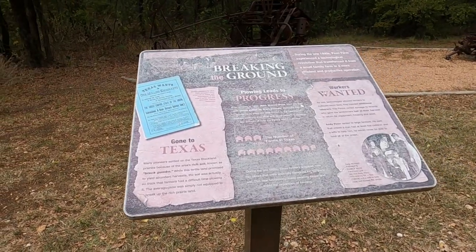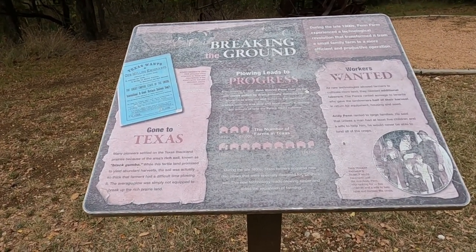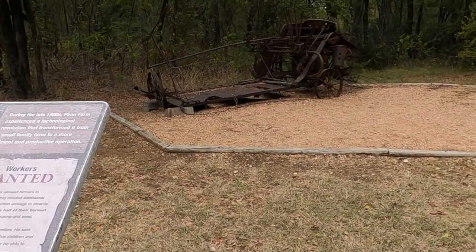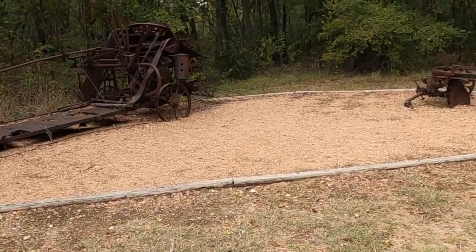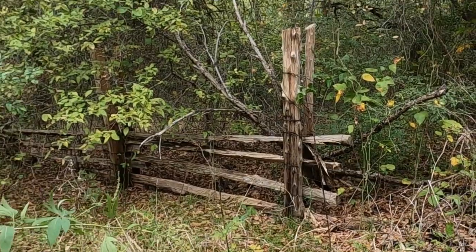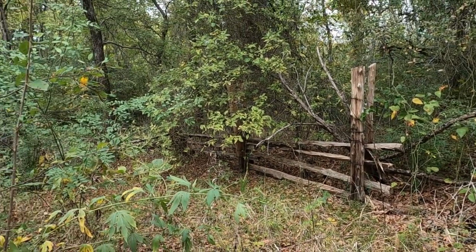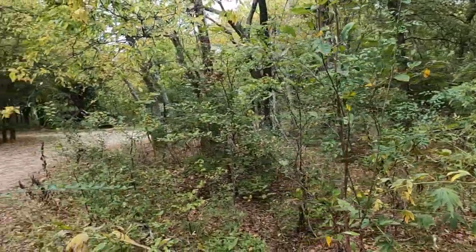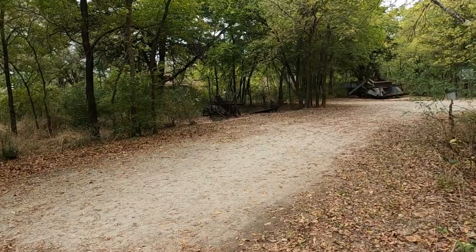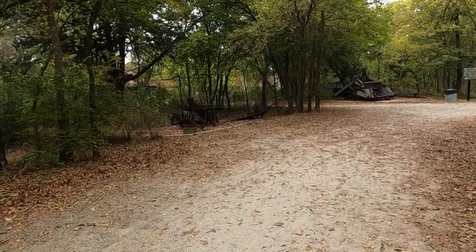Breaking the ground — plowing leads to progress, man. I'd have hated to ride on that steel-wheeled bouncing machine. Check out the old fence — kind of cool. Some more stuff over here, let's go check this out.